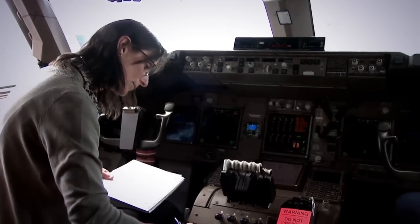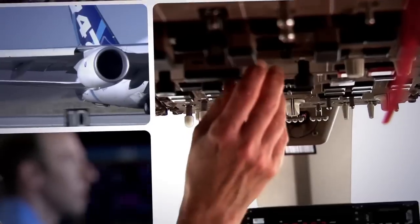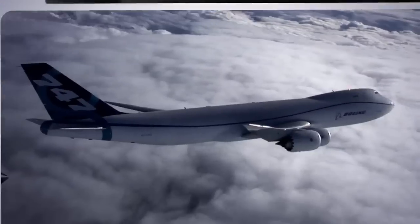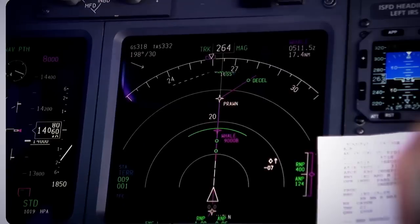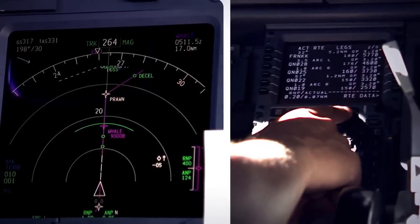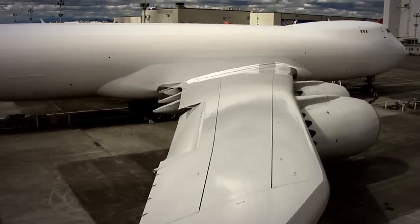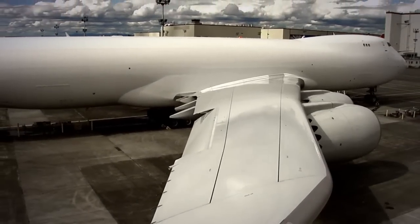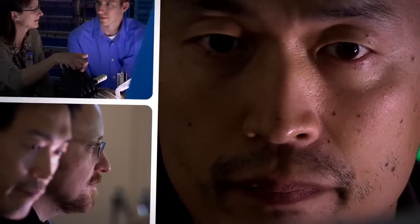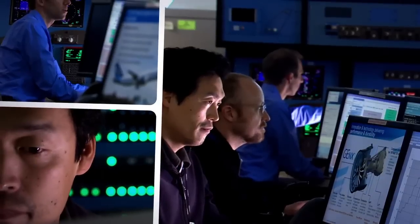What my job entails is integrating a complex system like the engine onto a complex system like an airplane — to make sure that the engine computer communicates and works with the airplane computers, and the airplane computers work with the engine computers. For a number of reasons, it's essential that the new wing, engines, and airplane systems work in perfect combination.